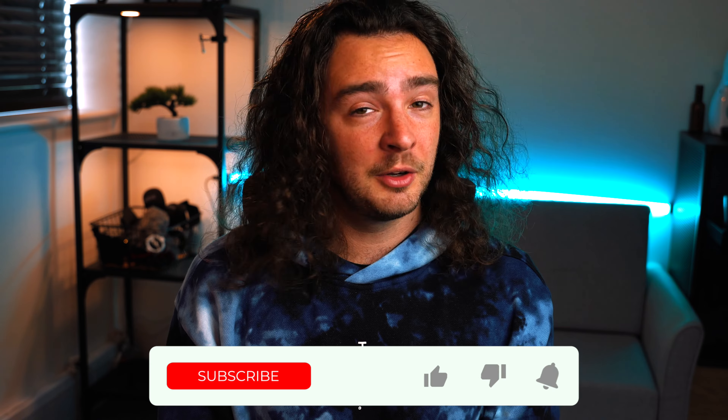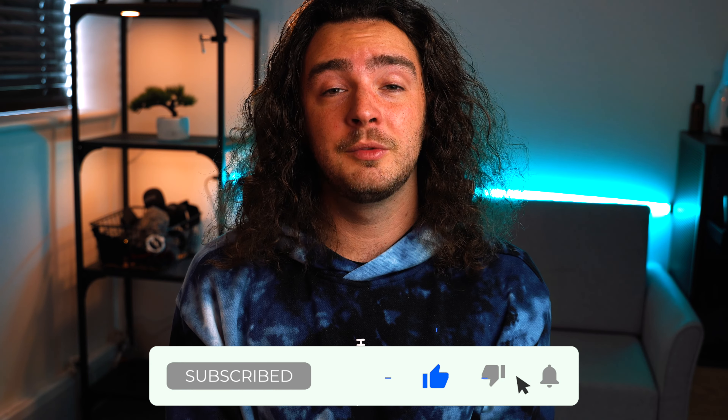I've spent over a year building my photography business website and working to make it truly represent me as a photographer and as a business. I regularly get compliments about how easy it is to navigate and find information. I hope you found these tips useful — if there's anything I've left out, maybe I'll do a part two. If you got some value, don't forget to like, share, comment, and subscribe, and I'll see you in the next video.